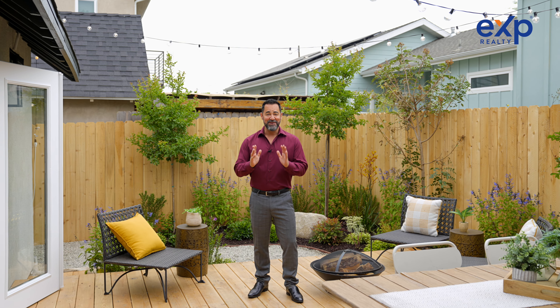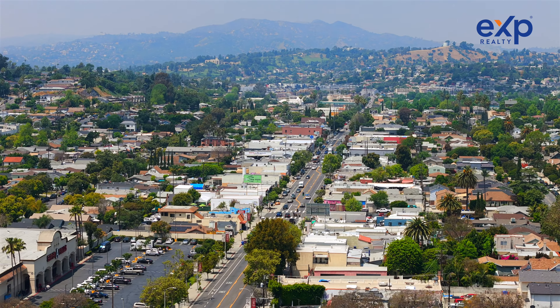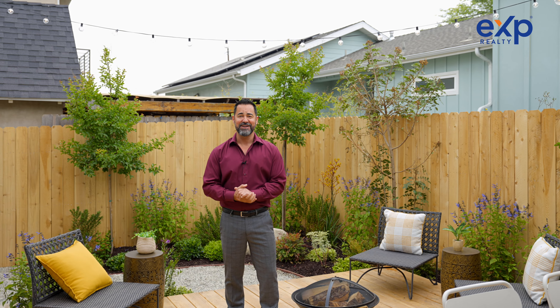This house is going to go very quickly, so if you want to see a private showing of this property, just give me a call at 213-268-6832. My name is Philippe Crook with eXp Realty, investing in your dreams.